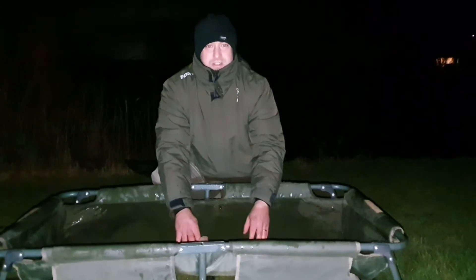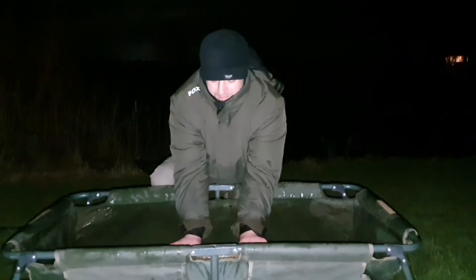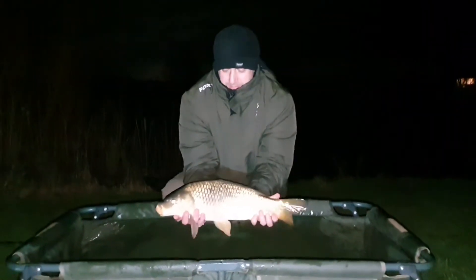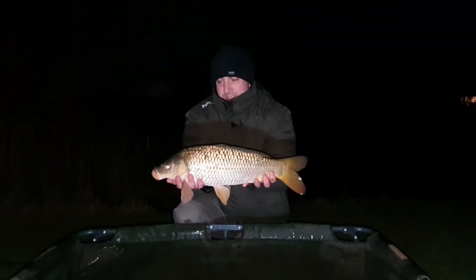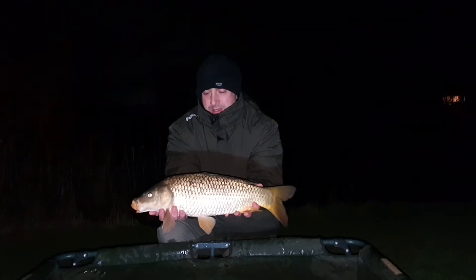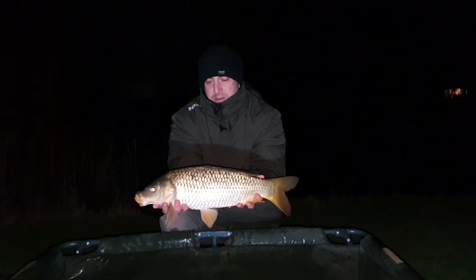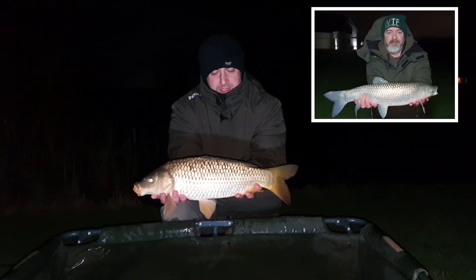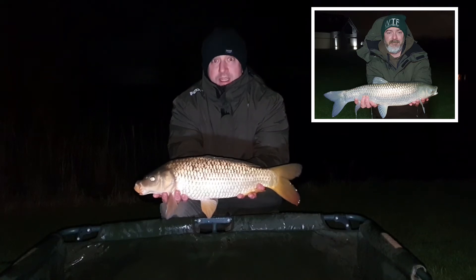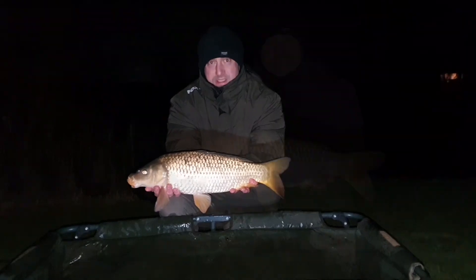It's just gone four o'clock. Just had another little baby common out — only five or six pounds, something like that. Another one in the net. Mark's also had a six or seven pound grass carp out about an hour ago. We'll get this one back, get the rods back out and see if we can get a couple more before the night's up.